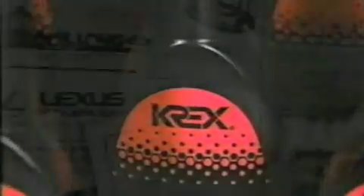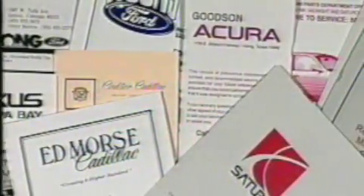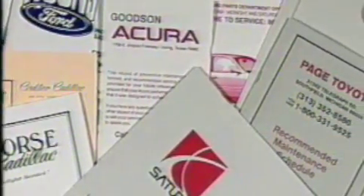Long after conventional lubricants have worn out, graphite keeps working — working to keep the engine running smoothly. When Krex's graphite is part of your preventative maintenance program, it can keep cars and your operation running smoothly.